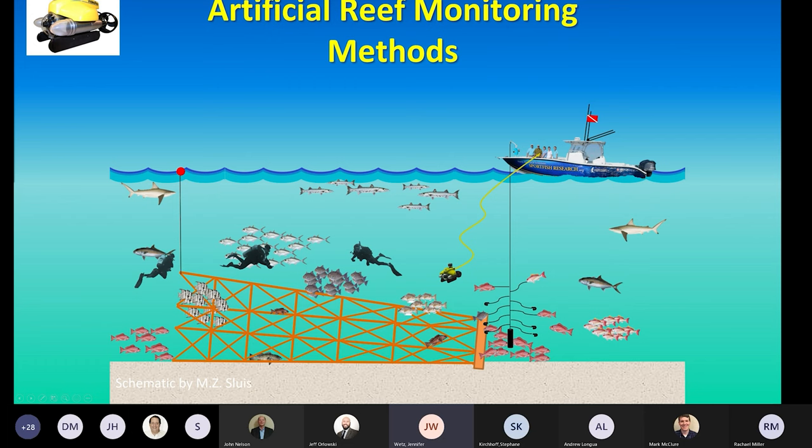We knew we needed another way — a visual survey method to really assess the community and see what was going on in that habitat. I began investigating ROVs in general, came upon VideoRay, and started communicating with the company. We decided at that point that a Pro 4 would be where we started in our ROV adventure. We acquired one, and that's where our monitoring work really started.